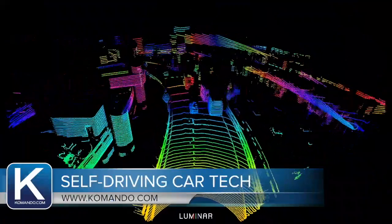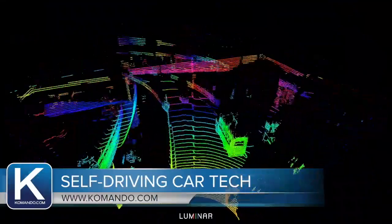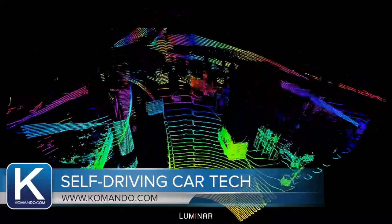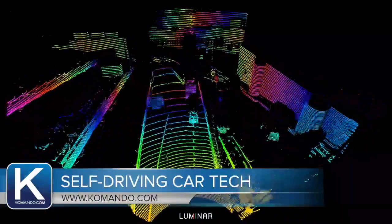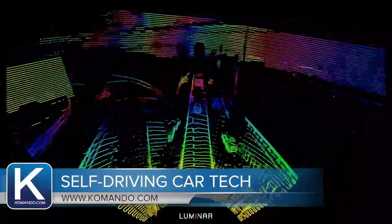This video from Luminar Technologies shows what the car actually sees. Autonomous vehicles use sensors to read the road. This cool video is from a LiDAR sensor, or light detection and ranging. It shoots out a beam of light and creates this three-dimensional view of the road. The company has been working for several years and just recently brought their tech out to the public.